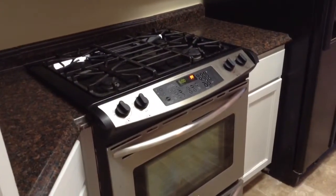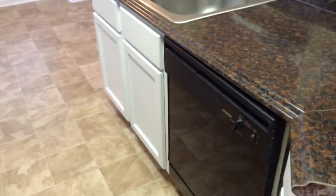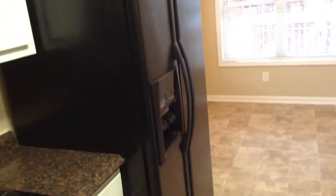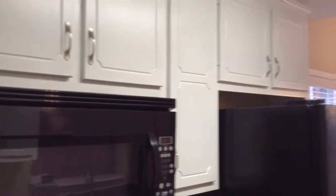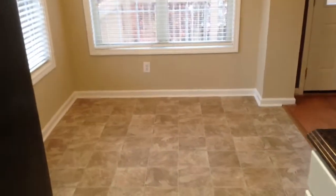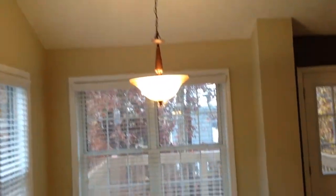Your kitchen has new appliances — dishwasher, stove, refrigerator, and a microwave. There's plenty of cabinet space, and everything is clean and really nice.